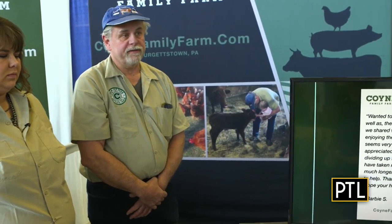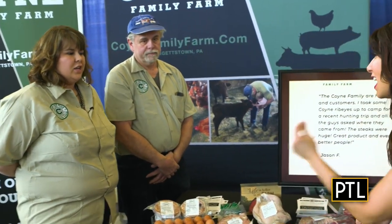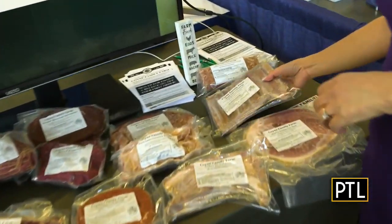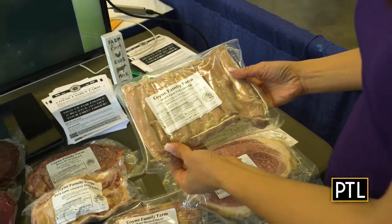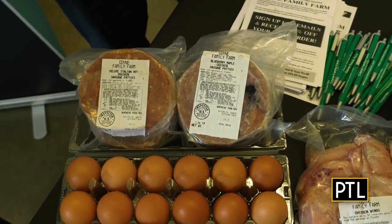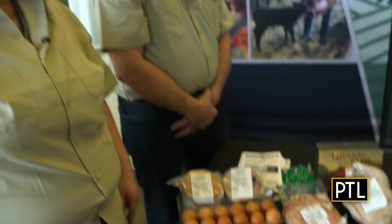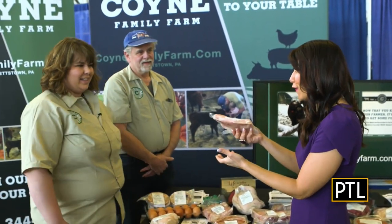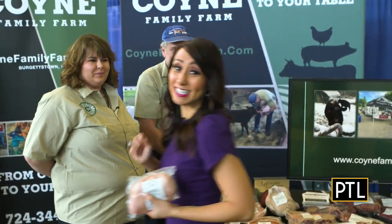What makes Coyne Family Farm stand out? All their animals are raised in a stress-free environment, so there's no adrenaline in the natural hormone, which makes the meat taste much better. Some of their top items include the maple sausage links — a kid favorite and great for breakfast. They also have new chicken sausage in flavors like blueberry maple, apple maple, and sweet Italian, plus farm fresh eggs and the chicken breast, their number one seller, great for a small family.